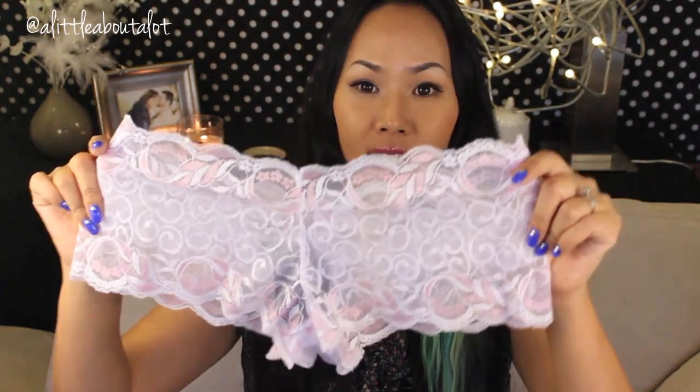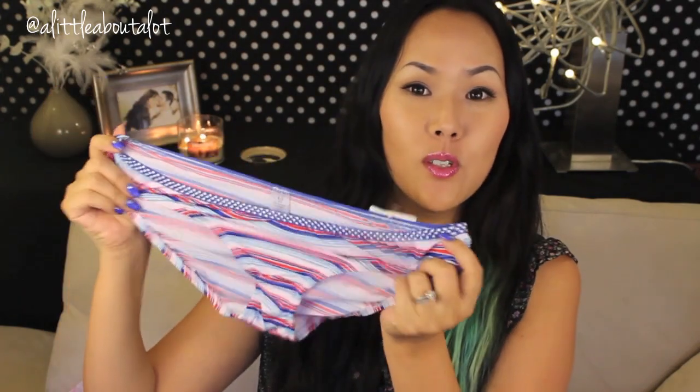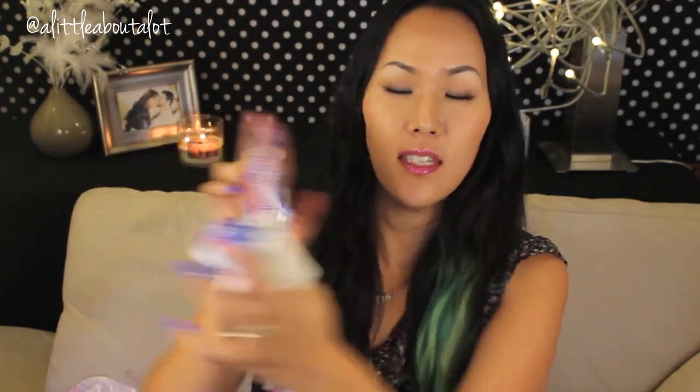The next one is a white lace kind of booty short, which is also super cute. And then the last one is kind of like a sporty — I would call it like a bikini brief. It almost feels like swimsuit material, and it's very cute like that too.